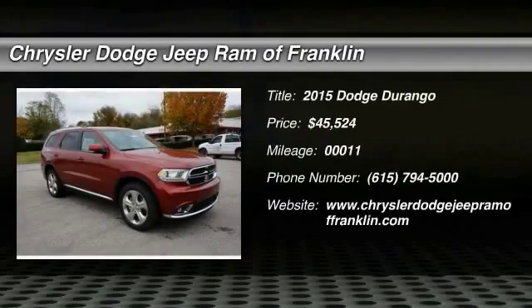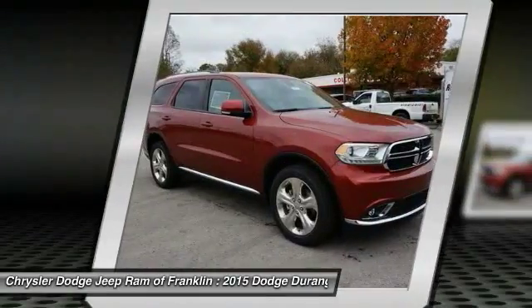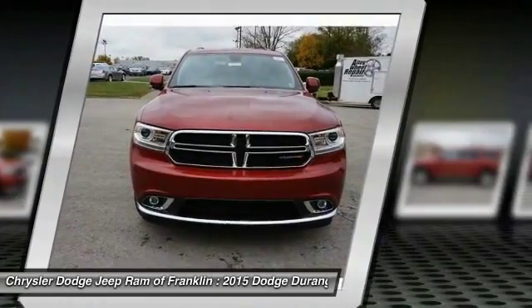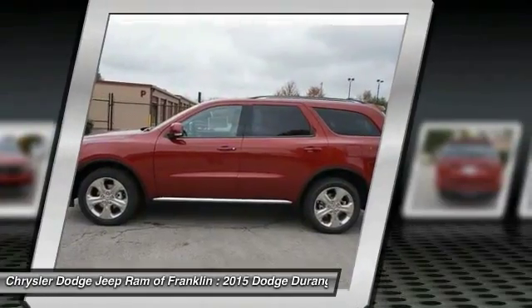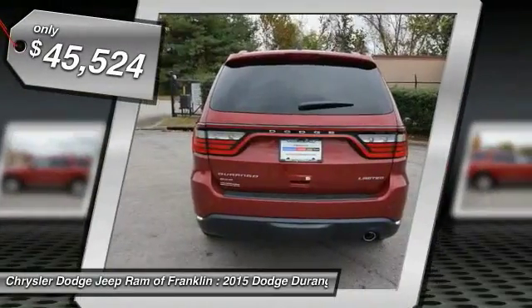The 2015 Durango allows you and your family to travel in style and comfort while towing your camper or boat. It offers more interior room and towing capability than most midsize SUVs and has an available third row of seating. Underneath are sturdy body-on-frame mechanicals and the option for a powerful V8 engine, and is priced below $50,000.